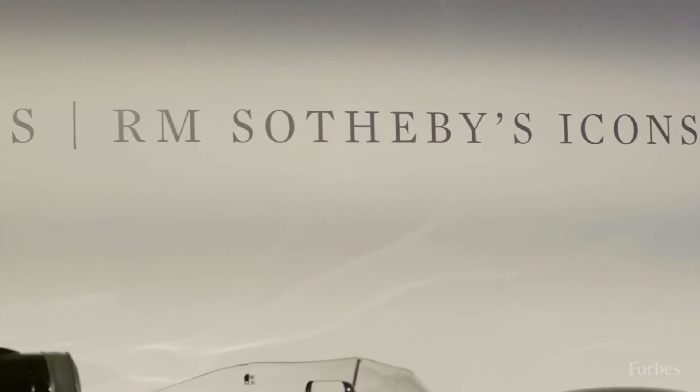There's a little bit of everything in the sale. You have stuff here from 100 grand to 50 million dollars.